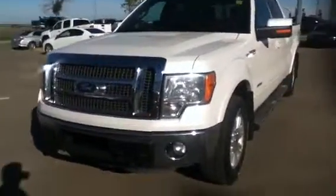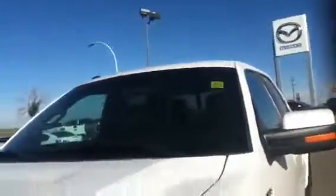Hello Vic, Sean Thompson here again from LA Mazda. What I have for you here is the other truck you were interested in — the 2011 Ford EcoBoost F150.